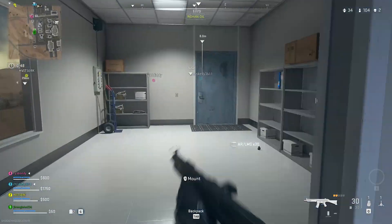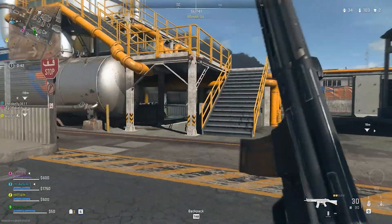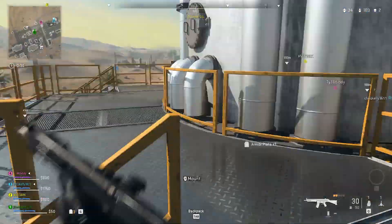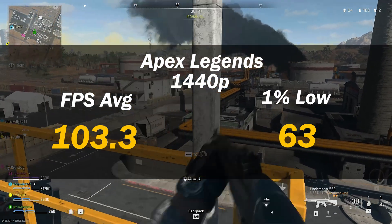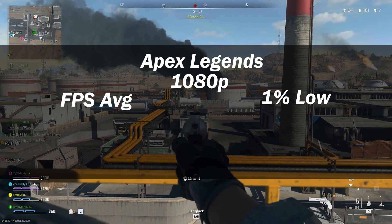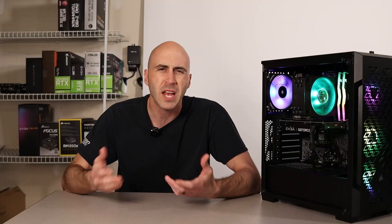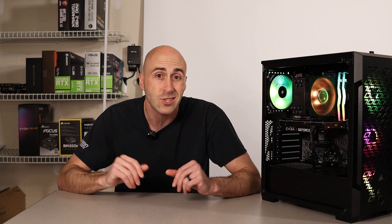The next game was Warzone 2.0. I set everything to the balance preset, which enables FSR out of the box, so I disabled that and enabled DLSS instead, set to quality — just like in Cyberpunk. At 1440p, I got 103.3 FPS average and 63 for the 1% low. At 1080p, I achieved 116.6 FPS average and 79.1 1% low. It really wasn't much of a difference between resolutions; I double-checked the settings and they were identical, so I guess it's just that poorly optimized.